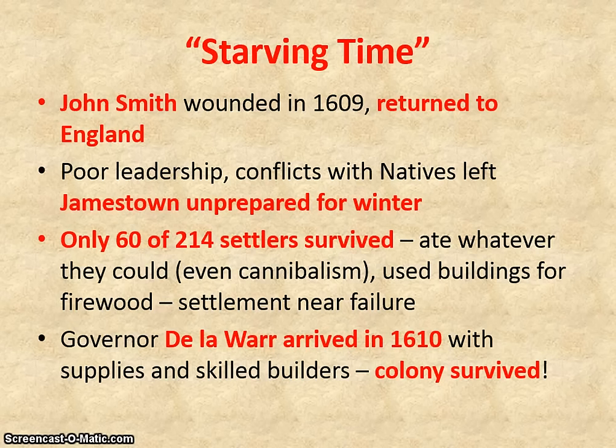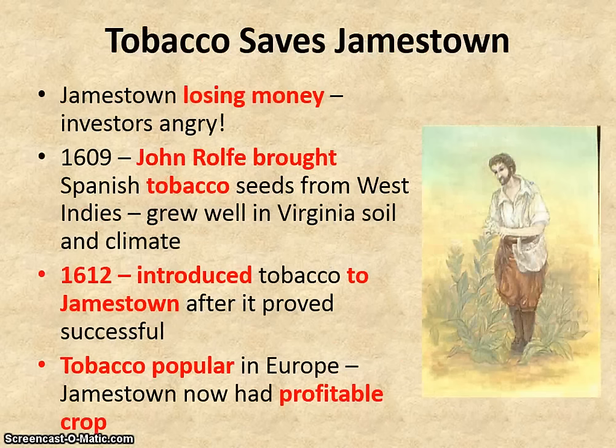However, an expedition led by Governor De Loire arrived the next spring with supplies, ships, and men, and the colony survived for another year. But they still had a problem — they were losing money. The investors were not getting their return on investment, and they needed something to make money. In 1609, a colonist named John Rolfe arrived with Spanish tobacco seeds from the West Indies. He had actually stolen these seeds, because it was punishable by death to take them out of Spanish territory.